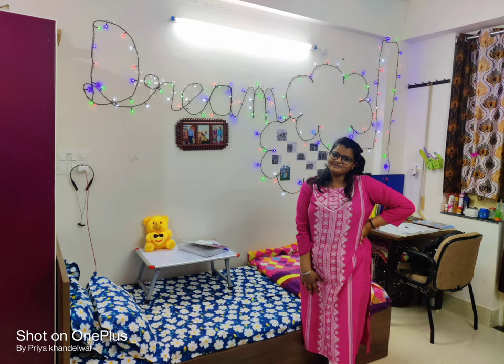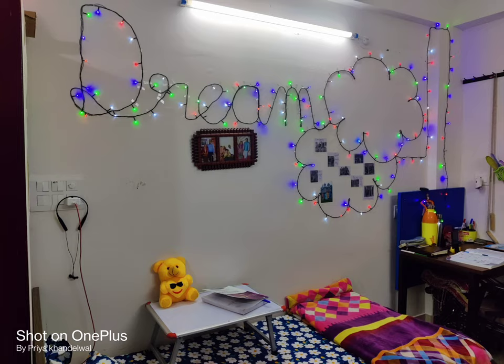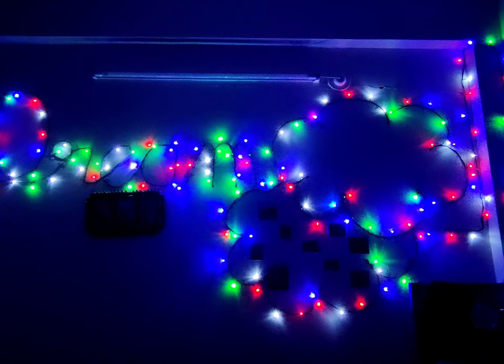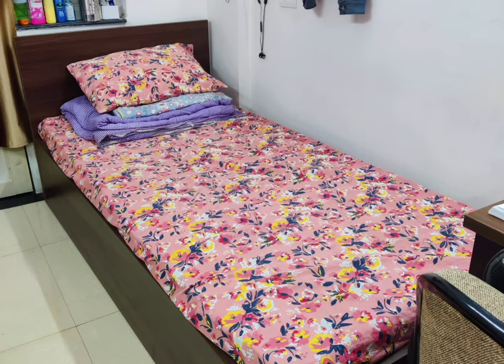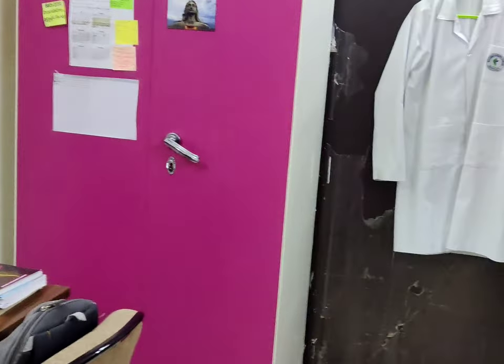On this wall we have decorated with fairy lights. I have put a photo frame and our group photos here, and decorated it. And this is my roommate Damini's section.